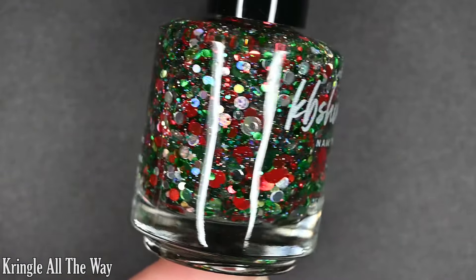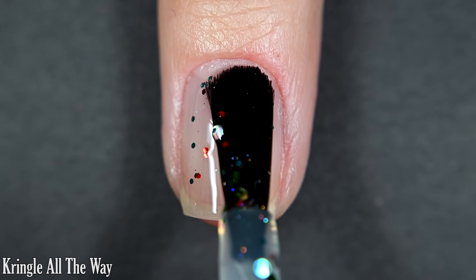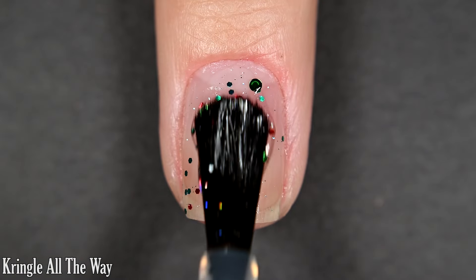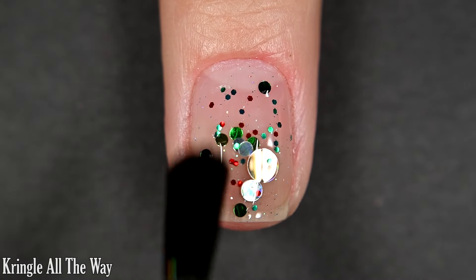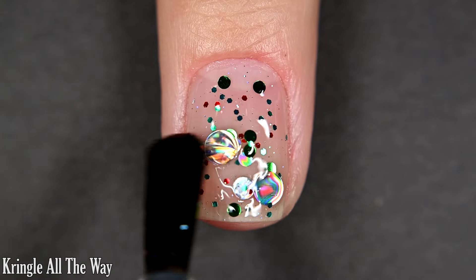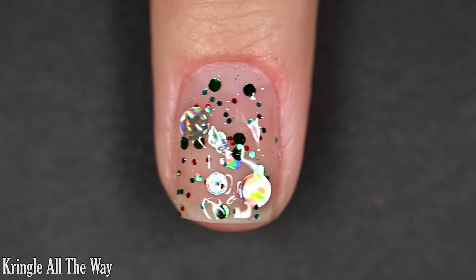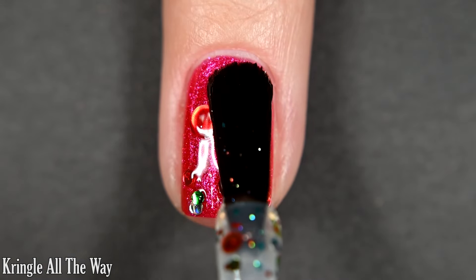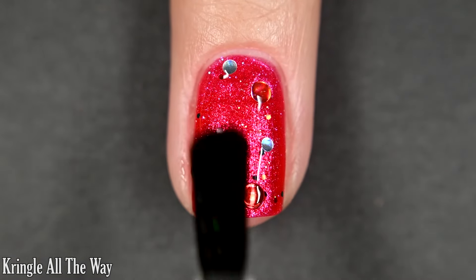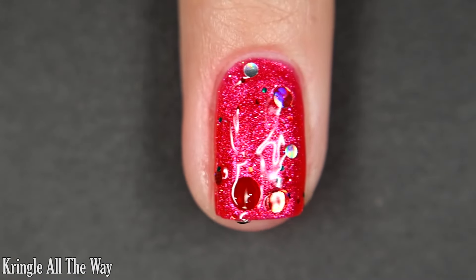Next up we have Kringle All The Way. This one is a clear base glitter with red, green, and silver holographic glitter. These large circle glitters are so iconic of KB Shimmer and I love them. If you want the large ones you might have to go in and place them where you want them or fish for them — definitely spread them around — but they're so worth it. They look like little ornaments and this is such a Christmassy polish. I'm layering this one over Berry and Bright. It was still very beautiful but I did lose the red a little bit. You'll want top coat and removal does require scrubbing.